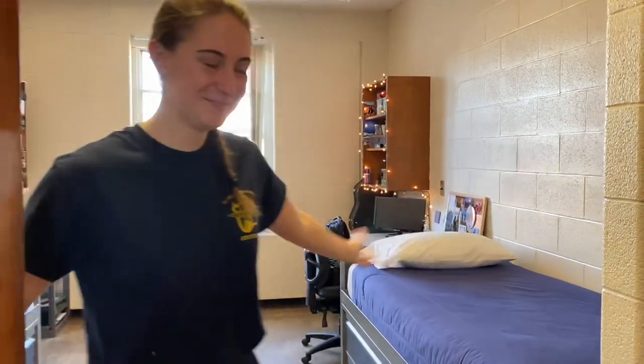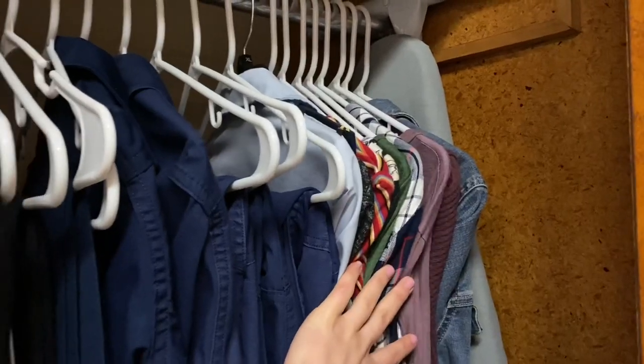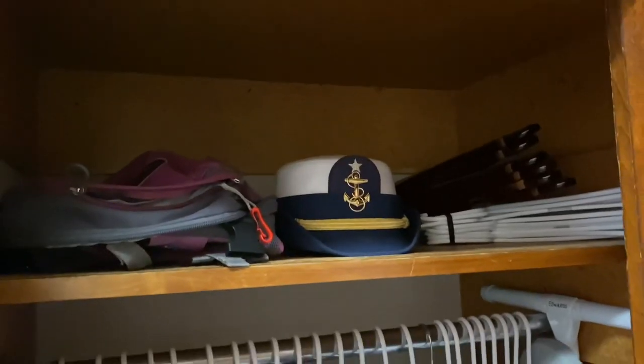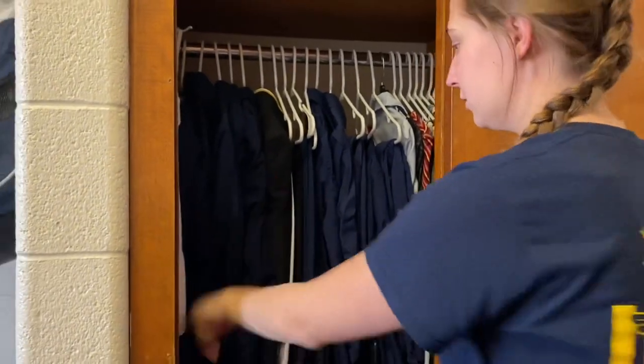Hello everybody, welcome back to my channel! Today we're going to be giving you a room tour. The first thing I'm going to show you is my closet. I have all my uniforms, my civilian clothes, my cover, extra hangers, and my backpack just for hiking and stuff. My laundry will go here when I have laundry.